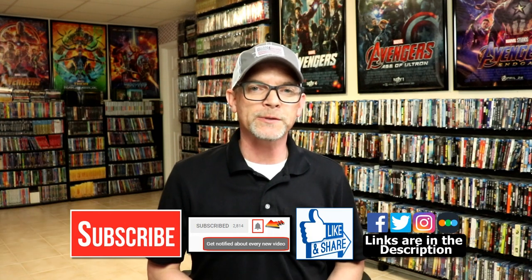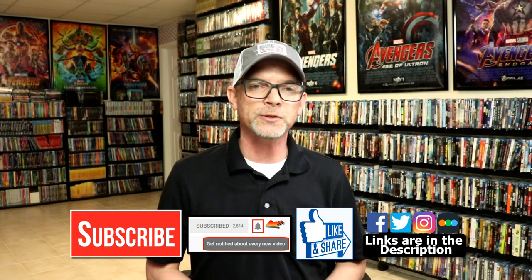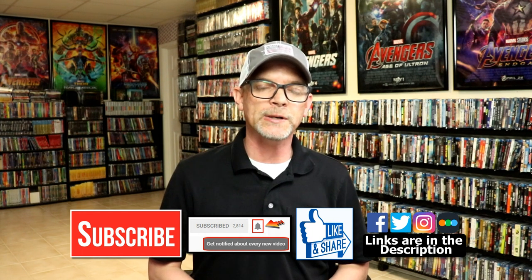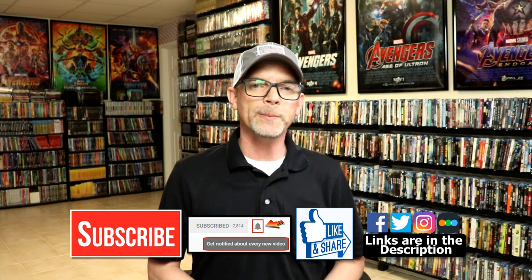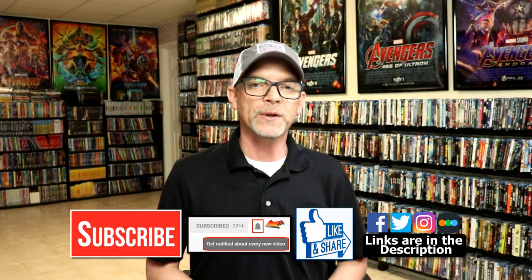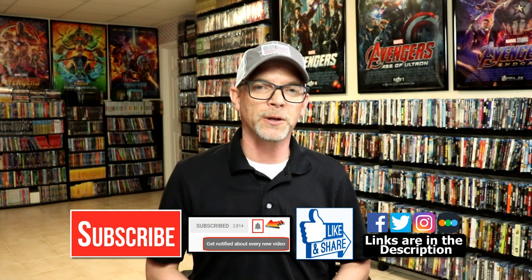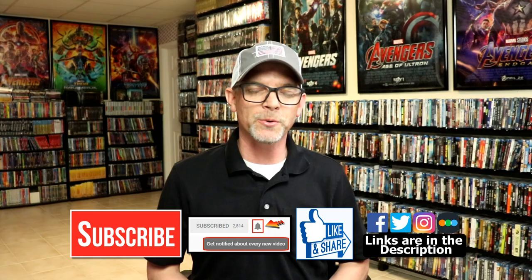Let me know what you think about my pickups — I really do enjoy reading your comments. If you liked what you saw today, please give it a thumbs up and share the video. If you haven't subscribed, I'd really appreciate it, and please hit the notification bell to be notified every time I upload. You can also find me on Facebook, Twitter, Instagram, and on Letterboxd to see what I've been watching — links are below. Thanks for watching and we'll see you next time!